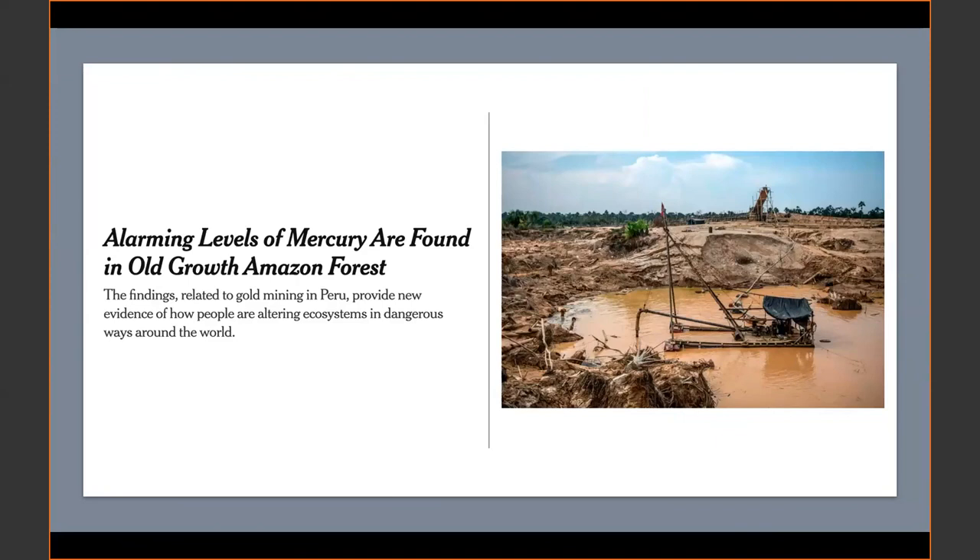Mercury poisoning can affect the birds' ability to navigate and sing, and cause harm by laying fewer eggs, which are also less likely to hatch.